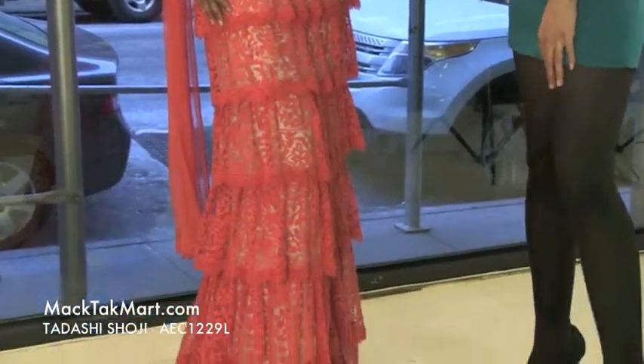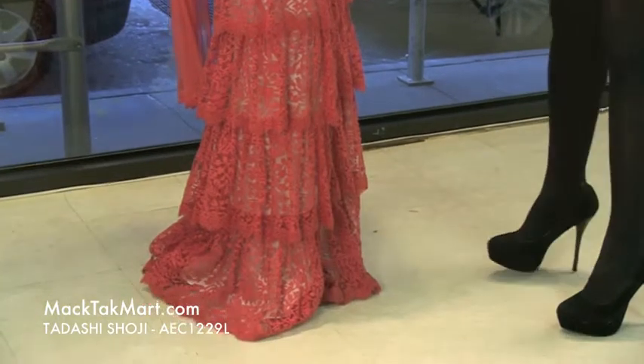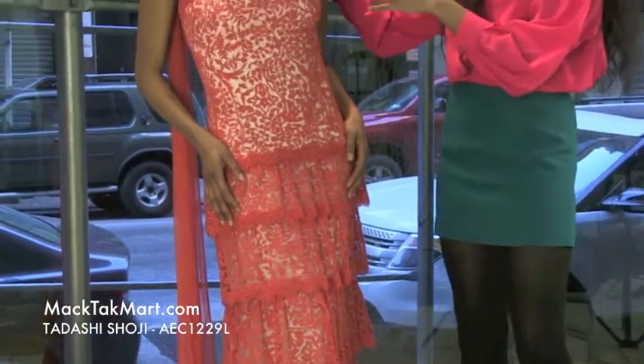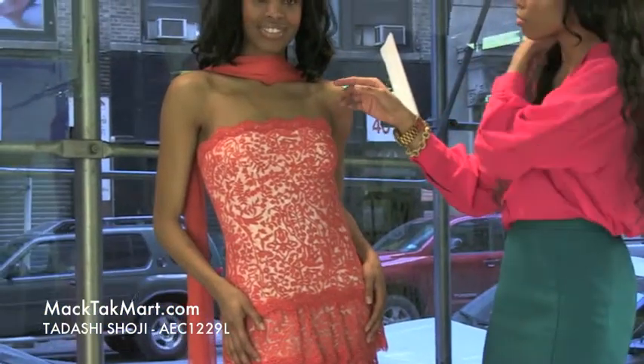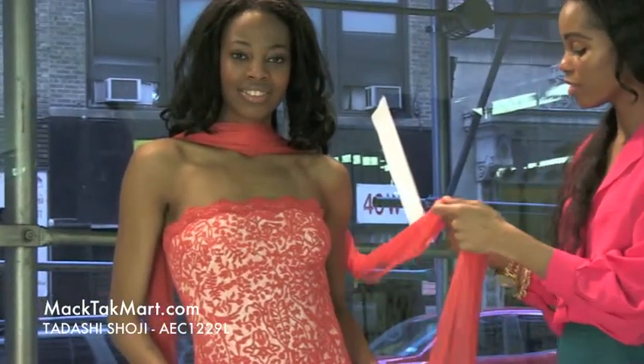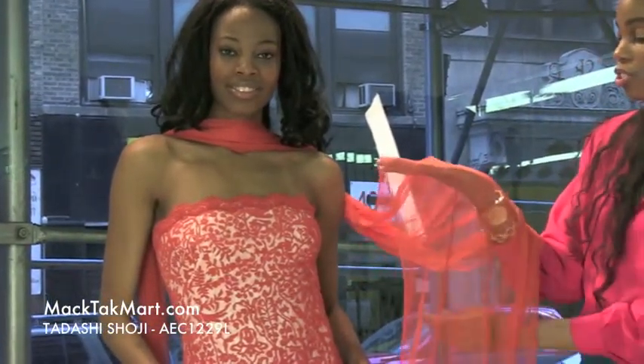Now this dress is absolutely amazing. As you can see, it's like a tube dress. Very low collar here — it's going to show your negligee very nicely. And this dress comes with a very, very beautiful sheer shawl.